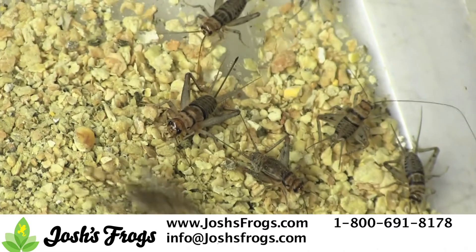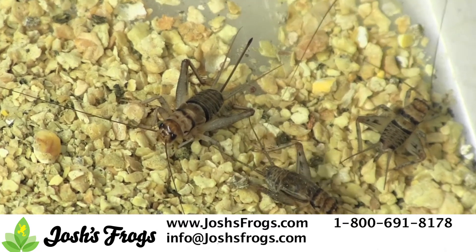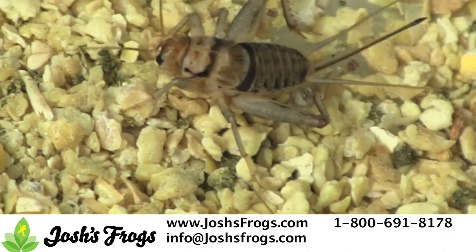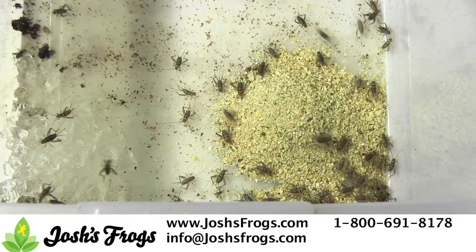Banded crickets are a better quality cricket. They are longer lived and much hardier than other cricket species, making them ideal candidates for shipping. Banded crickets also have a quieter call and a thinner exoskeleton, meaning that your pets can digest them more easily. They also move more, generating a better feeding response from your pets.